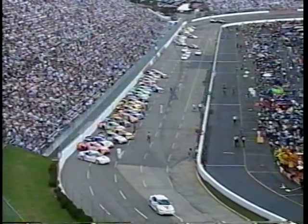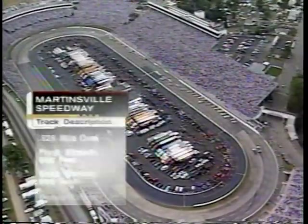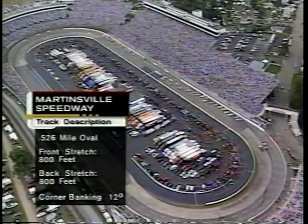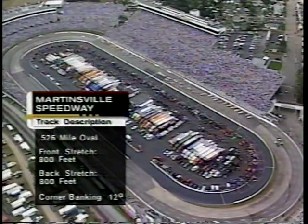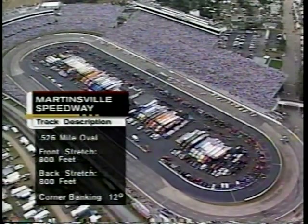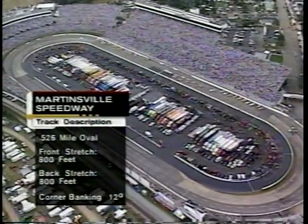Martinsville Speedway, the oldest facility on which NASCAR competes, is just a little over a half mile. The front stretch and the back stretch are 800 feet. The banking in the corners is 12 degrees. It's often described as a paperclip-shaped racetrack, and that's exactly what it looks like from our aerial view.